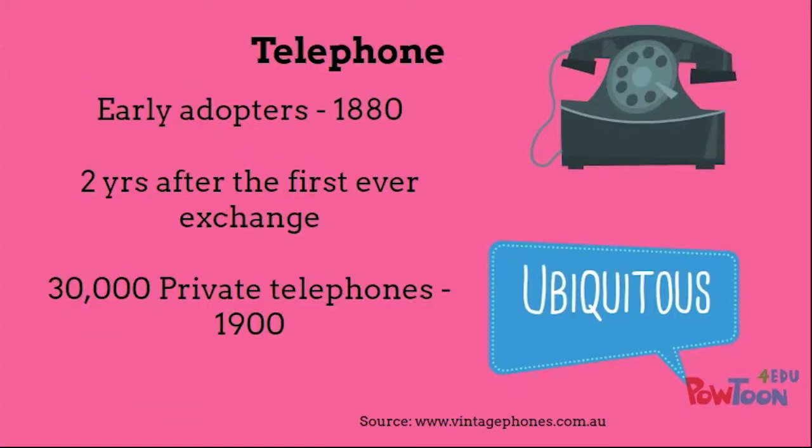Next came telephones. Australians were early adopters of the telephone. Only two years after the first ever exchange opened in the US, we opened ours in 1880. And 20 years after that, there were 30,000 private telephones. Eventually, they became ubiquitous — absolutely everywhere.